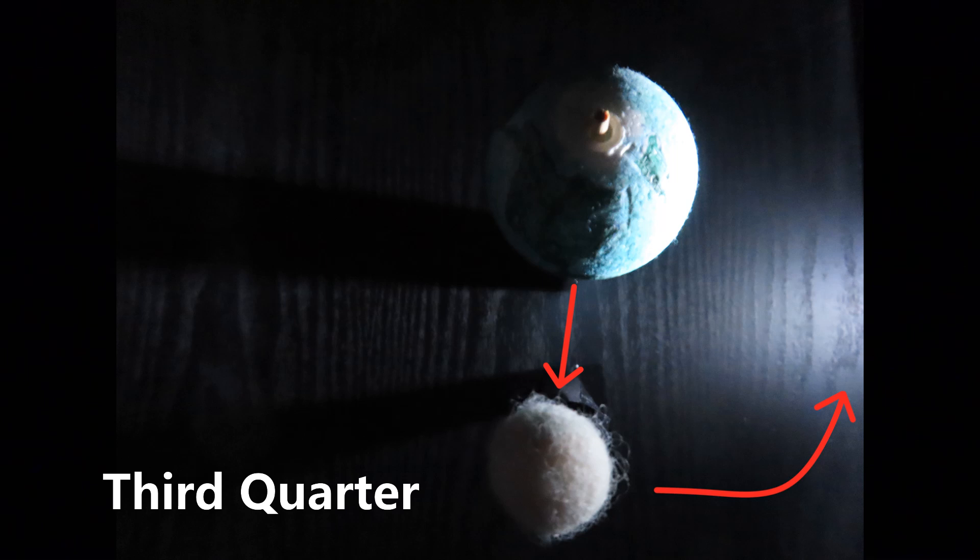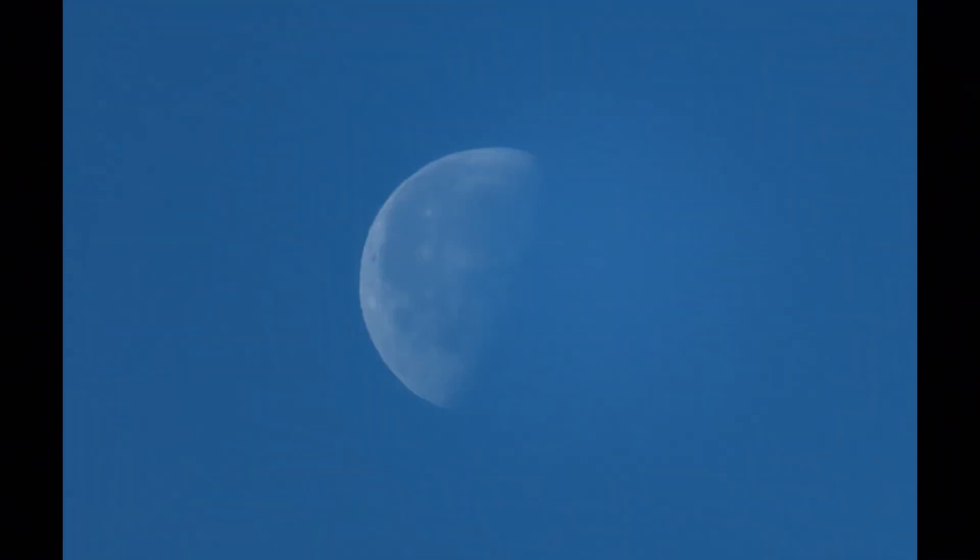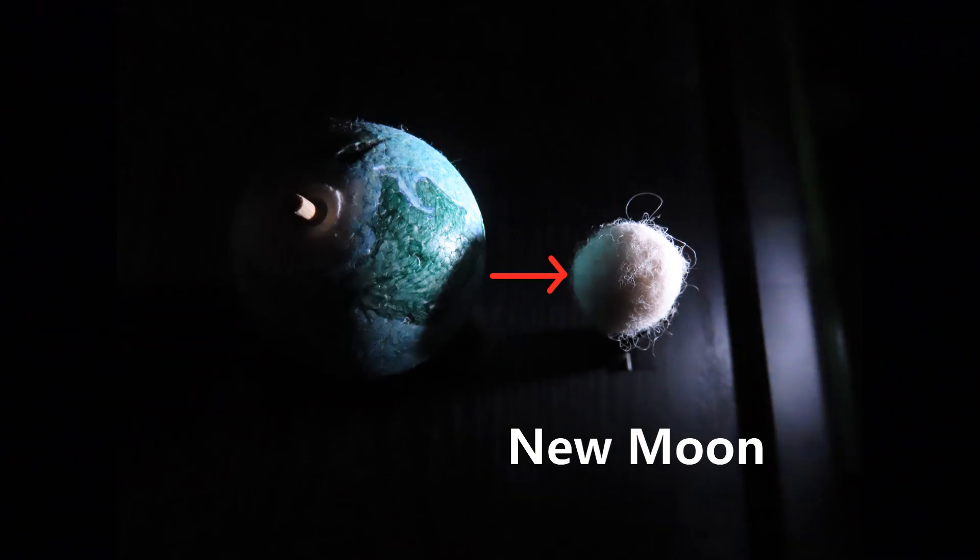The journey around the earth is almost over — one more stop. And this would be third quarter moon. Again, it's not about the shape of the moon that you're seeing, but it's about where it is in its trip around the earth. At the end of about 28 days, the moon is back where it started and we have another new moon.